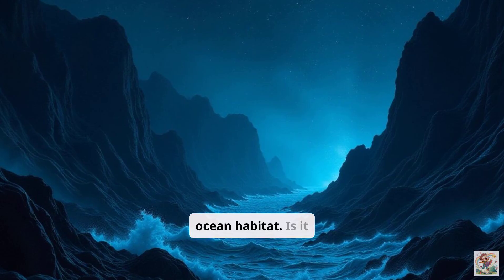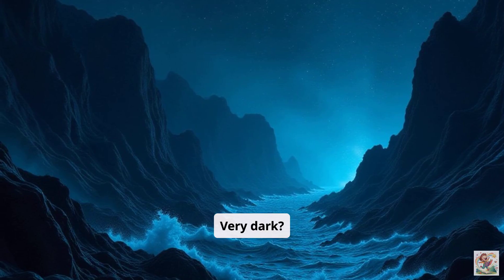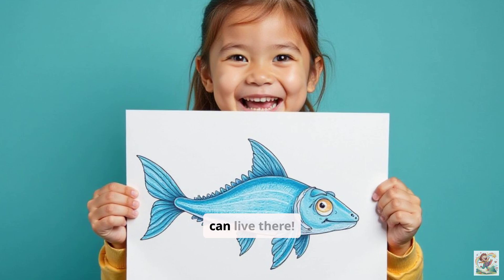Now for a super creative challenge — let's build an animal. Imagine a new ocean habitat. Is it super cold? Very dark? Full of strong currents? Now design your own imaginary sea creature that can live there.